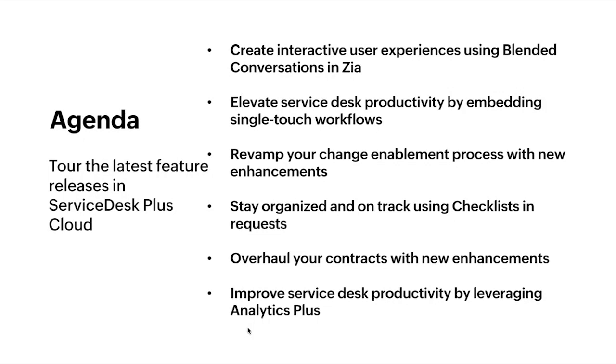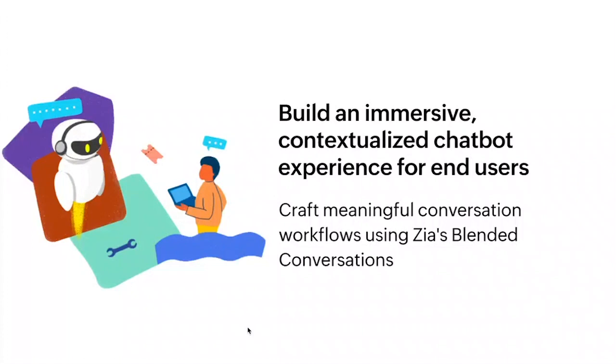First up, we have the blended conversations feature in Zia. All of us use chatbots on a day-to-day basis, right? But without good context, this gives you a poor user experience. With blended conversations in Zia, you can create contextualized chatbot experiences. You can create meaningful conversation workflows and ensure that your end users get the help that they need at the right time. Let us see all of this in action in Service Desk Plus.